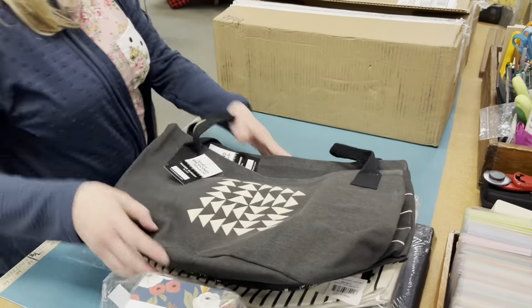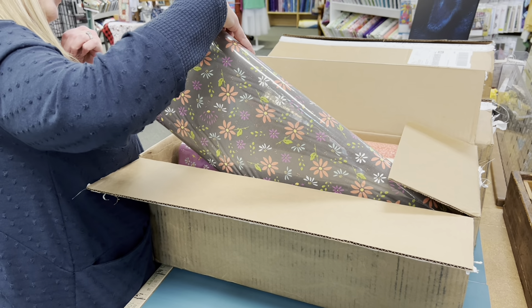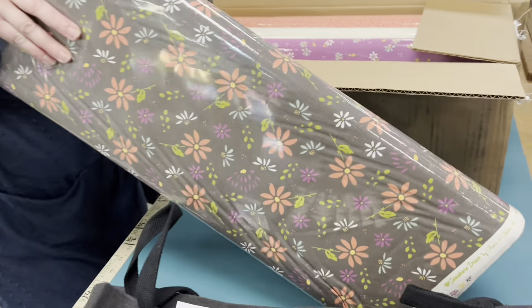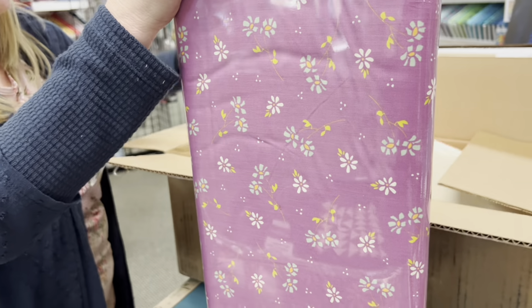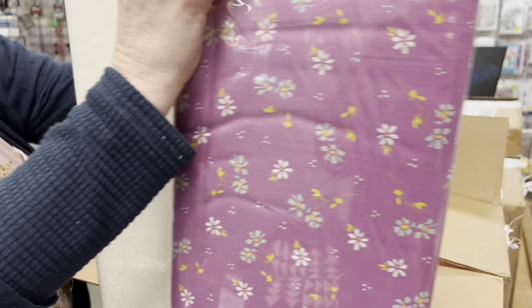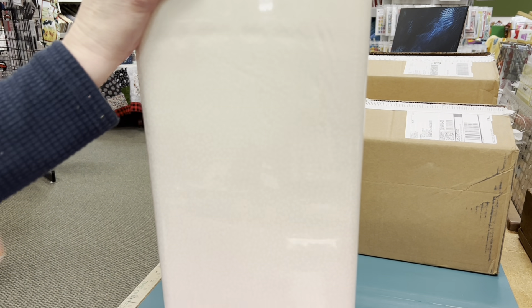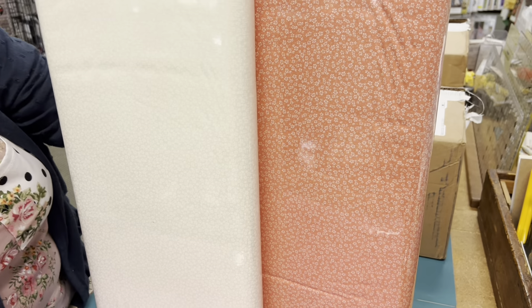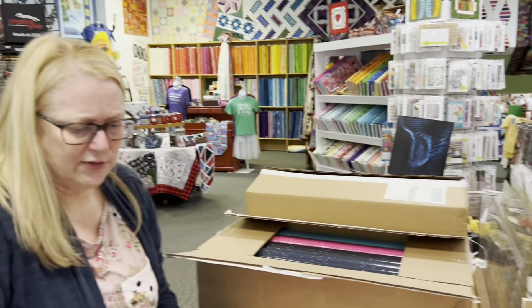This is Seashore Drive yardage — I think we have pre-cuts either already here or coming for this. There's a nice little purple, then just a few prints to fill in as a nice background, and then this really fun little coral color. I love these little prints that are just a nice overall print — you always need those kinds of things. I think we either already have pre-cuts for these or we have pre-cuts coming.